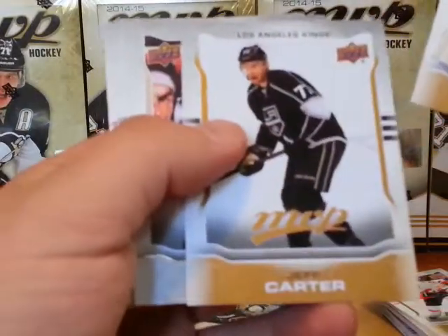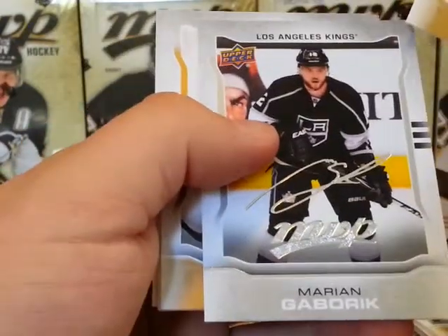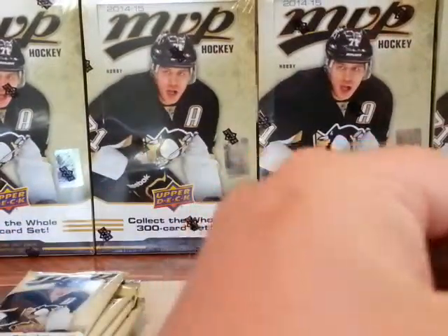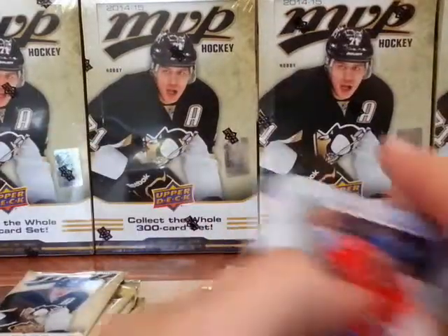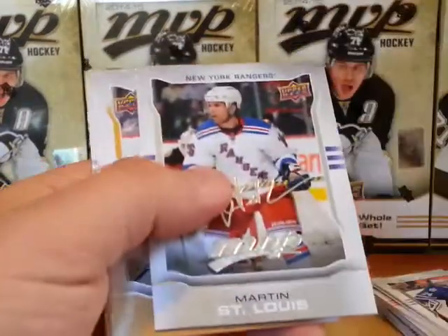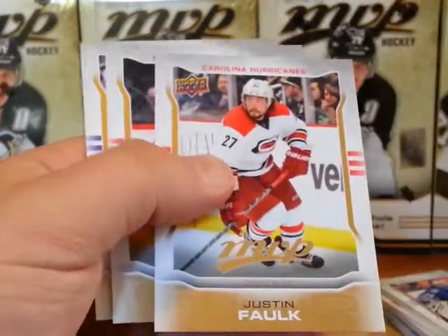Jeff Carter short print. Marian Gaborik silver script. Dustin Byfuglien short print. Martin St. Louis silver script.